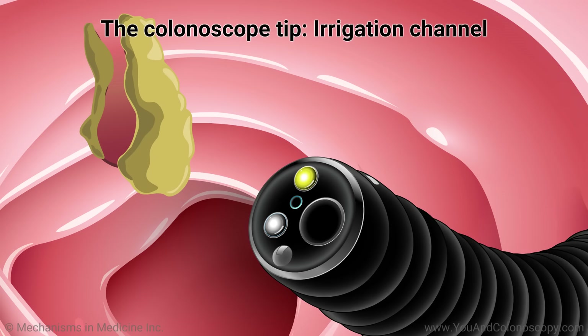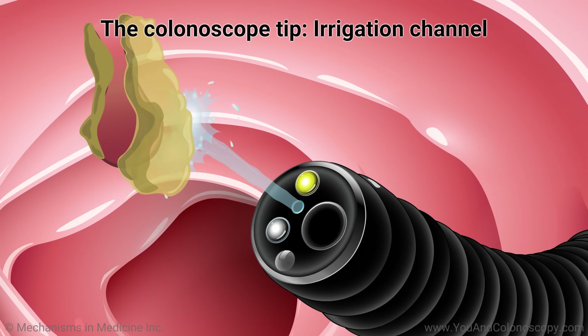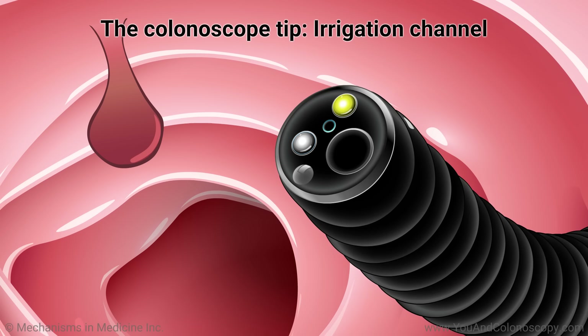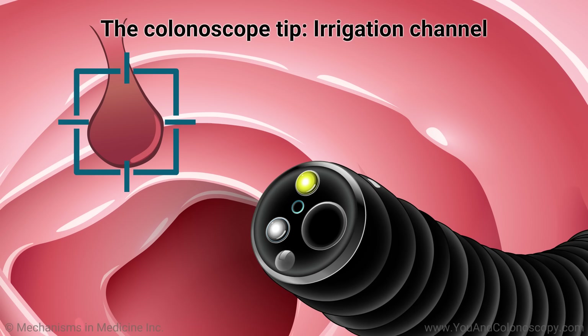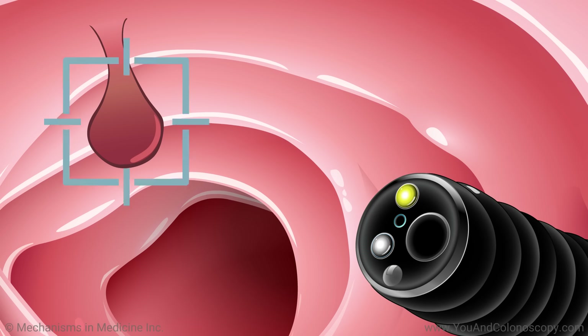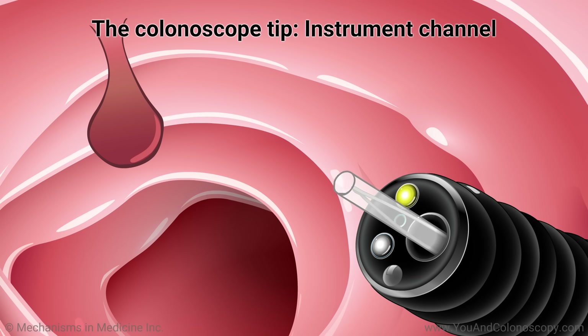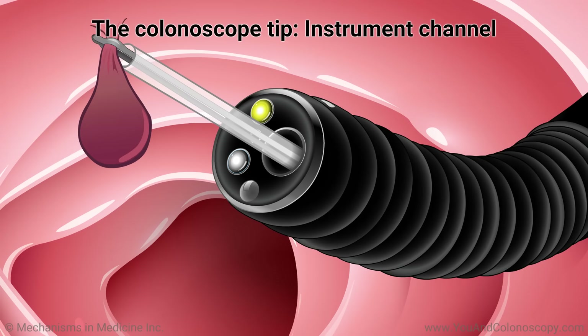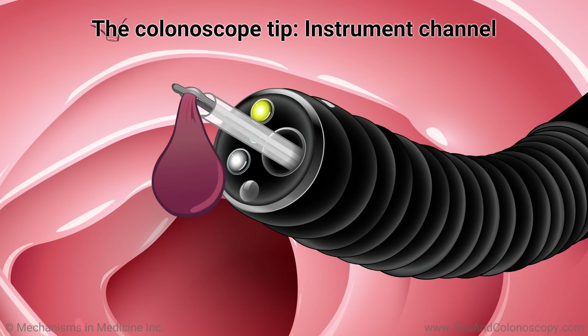The irrigation channel is used to flush water or air into the colon to remove debris or stool and see more clearly what the inside of the colon looks like and to check for polyps. Special tools such as tiny forceps or wired loops or snares can be passed through the colonoscope to remove polyps and take samples, called biopsy, of suspicious tissue in order to look for signs of cancer.